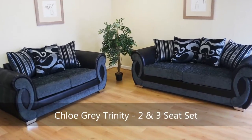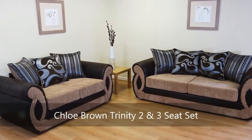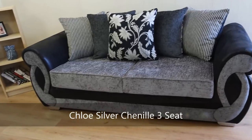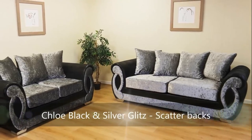Our high-quality sofas are made to order at our own Lancashire factory and are fully compliant with UK safety requirements. The furniture highlighted in our pictures and videos are our own products and exclusive to GoSofas. The sofa you see is the sofa you get.